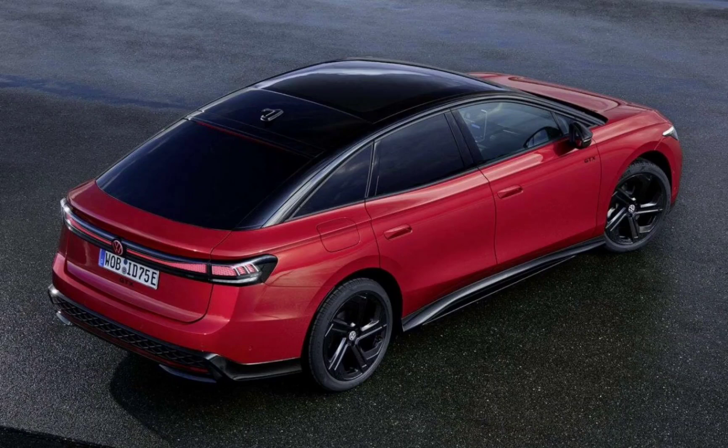Volkswagen has announced a new GTX trim for the ID.7 and revealed that it will go on pre-sale alongside the existing ID.7 Pro S and ID.7 Tourer GTX and Pro S trims on June 6.